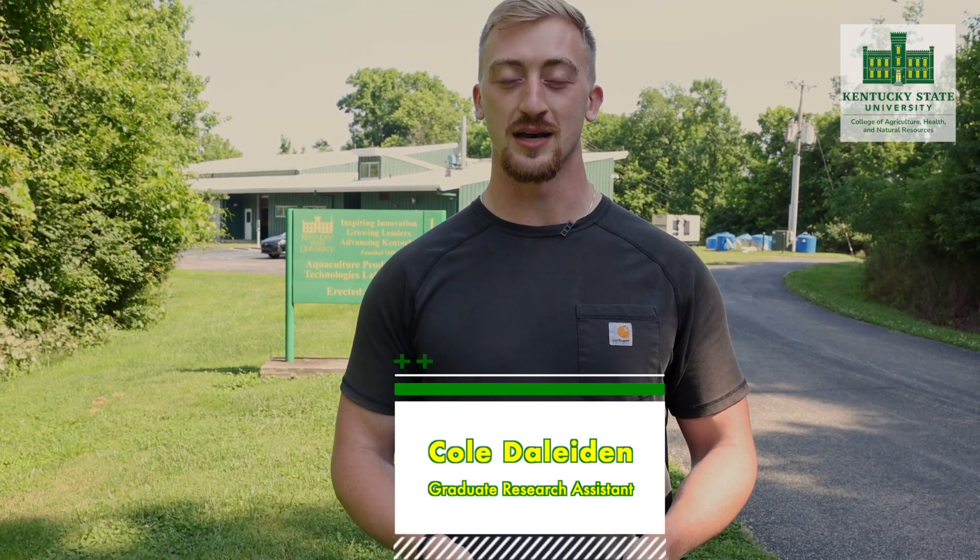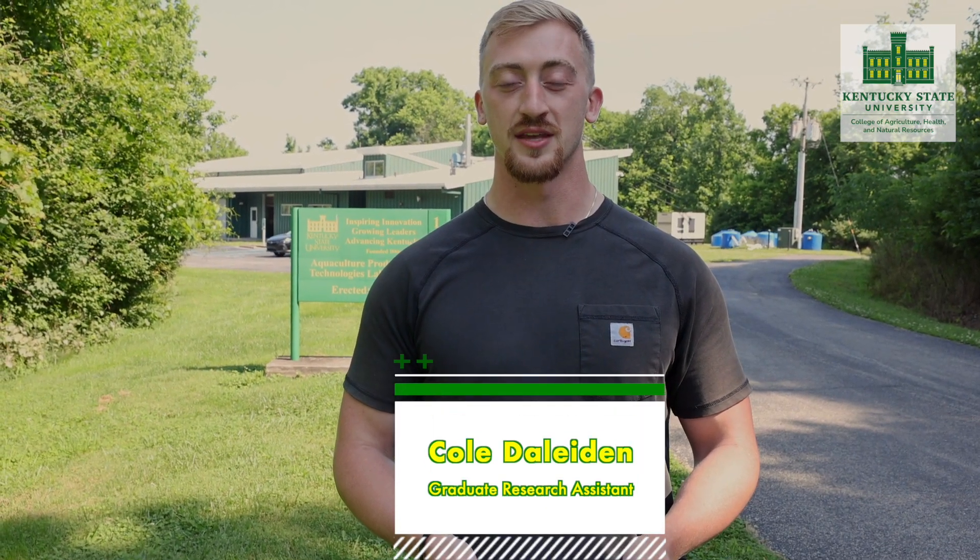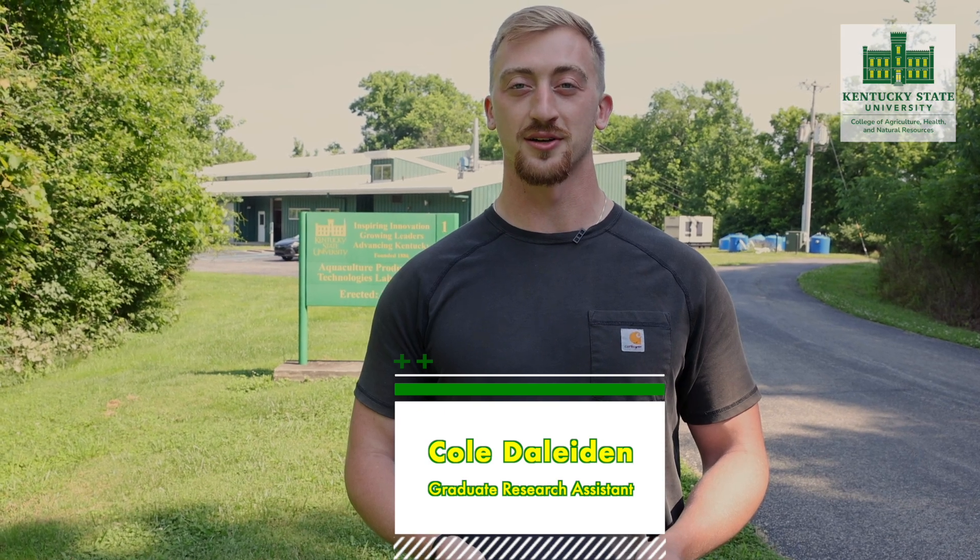Hi everyone, welcome back to Kentucky State University's Aquaculture Research Center. My name is Cole Delighton. I'm a graduate research assistant in the genetics laboratory led by Dr. Noel Novello. At Kentucky State University, one of our current goals is to increase the productivity traits of tilapia and to increase the aquaculture potential of these species in the U.S.